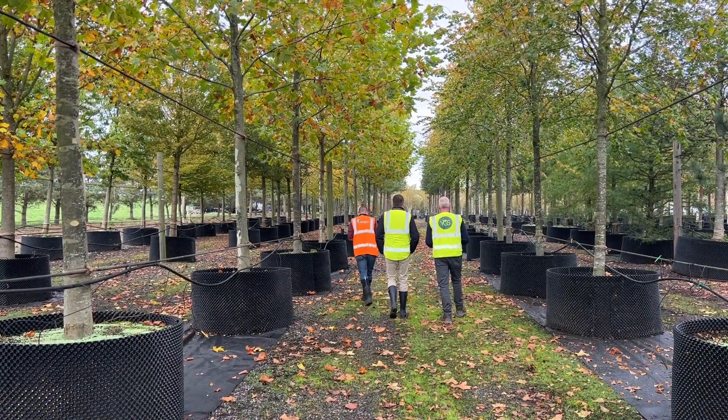Biodiversity is really important. We don't want trees to be lifting paving, we don't want trees to be growing into buildings or other built form - we want to avoid all the issues we've seen in the past.